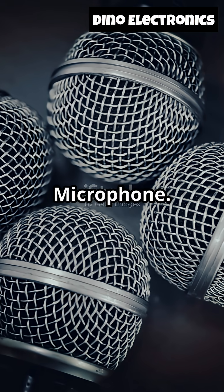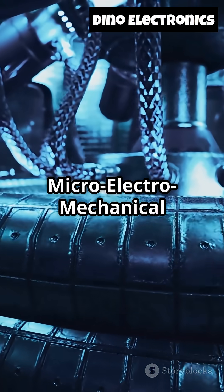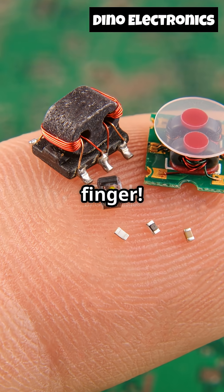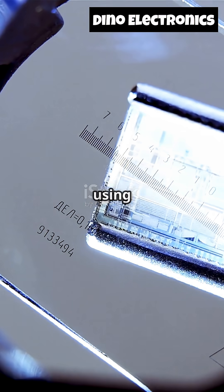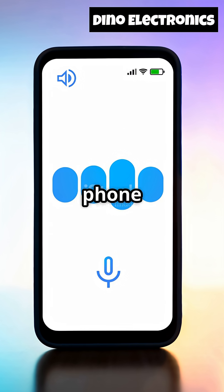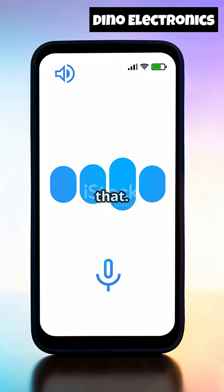Number two, the MEMS Microphone. This one is super cool. MEMS stands for Microelectromechanical Systems — basically, it's a microphone so tiny it could fit on the tip of your finger. Phones, smart speakers, even hearing aids use these. They're built using the same tech as microchips, letting them pick up crisp sound while blocking out the static. Ever wondered how your phone hears 'Hey Siri' from across the room? Thank MEMS microphones for that.